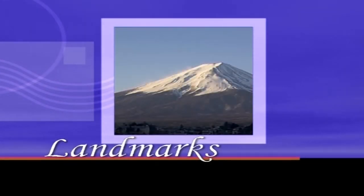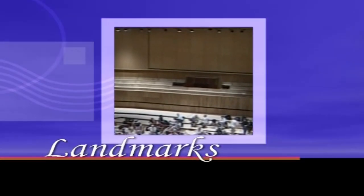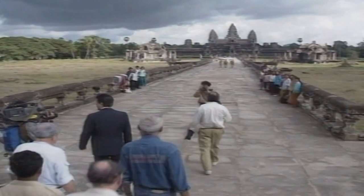This time on Landmarks, we marvel at the beauty of Japan's highest peak. We party in France's most famous boulevard, witness the rebirth of one of London's cultural icons, and visit two of the new seven wonders of the world. But first,